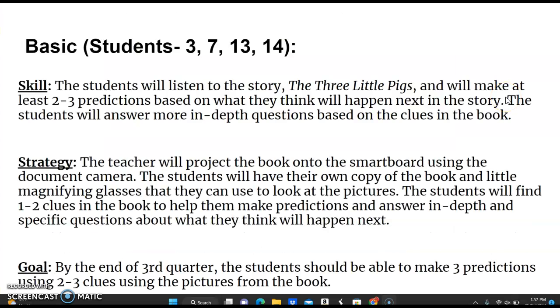The skill that the basic students will be working on is: students will listen to the story The Three Little Pigs and will make at least two to three predictions based on what they think will happen next. The students will answer more in-depth questions based on the clues in the book. The teacher will project the book onto the smart board using a document camera. The students will have their own copy of the book and a little magnifying glass to look at the pictures. The students will find one to two clues in the book to help them make predictions and will answer in-depth questions about what they think will happen next.